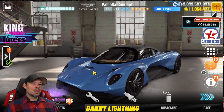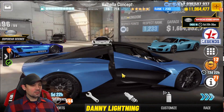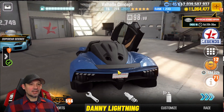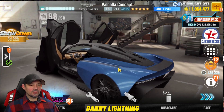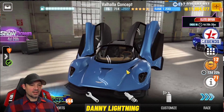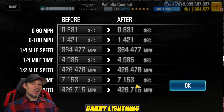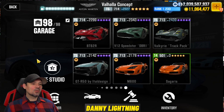We've got another blue beauty — the Valhalla Concept from Aston Martin. They may already have a Valhalla in the game so this must be a second version, with five golden stars. Nothing opens except the doors, which open in a really cool way. On the dyno it's got a 7.153 — this is going to be a fast car, possibly faster. We'll see.